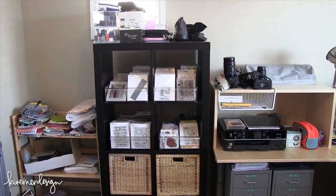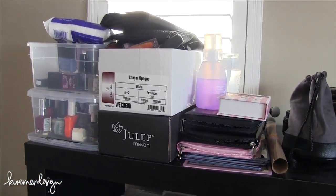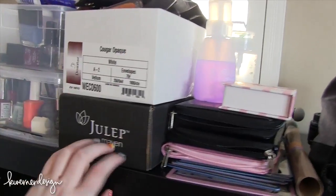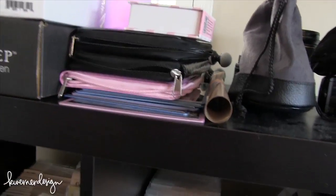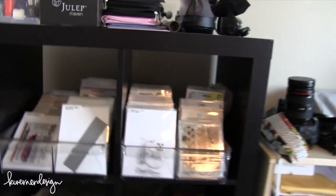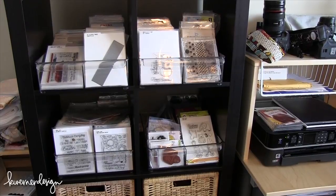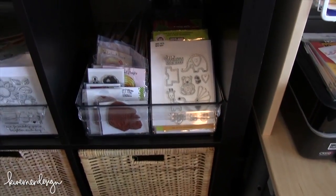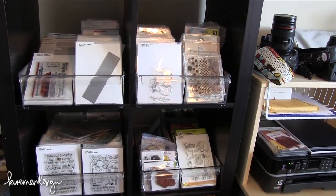On top of this Expedit bookcase I have a bunch of nail polish stuff - new polishes I've been meaning to use and a box of stuff I need to send to a friend. I've got all my nail polish, nail stamping plates, polish remover, and I use a Ranger craft sheet to protect my desk when I'm painting my nails. On the two shelves I have four of those fridge bins with more stamps and dies in storage pockets - I've been gradually transferring everything over into storage pockets.